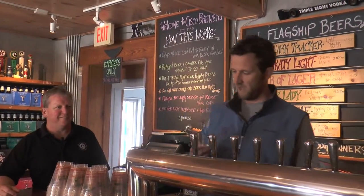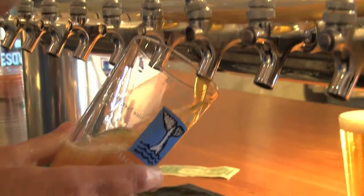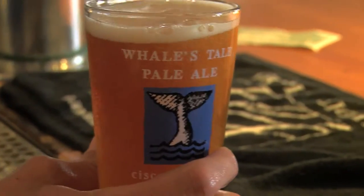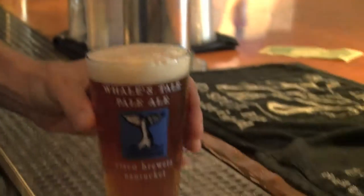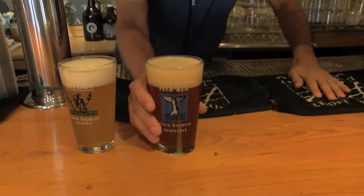Up next, what we have is our flagship beer, which is called Whale's Tail Pale Ale. It is an English Pale Ale made with Maris Otter Malt and East Kent Goldings Hop, both of which are English ingredients. This is our claim-to-fame beer, the one that we distribute around the country, and one that you can find in your neck of the woods.